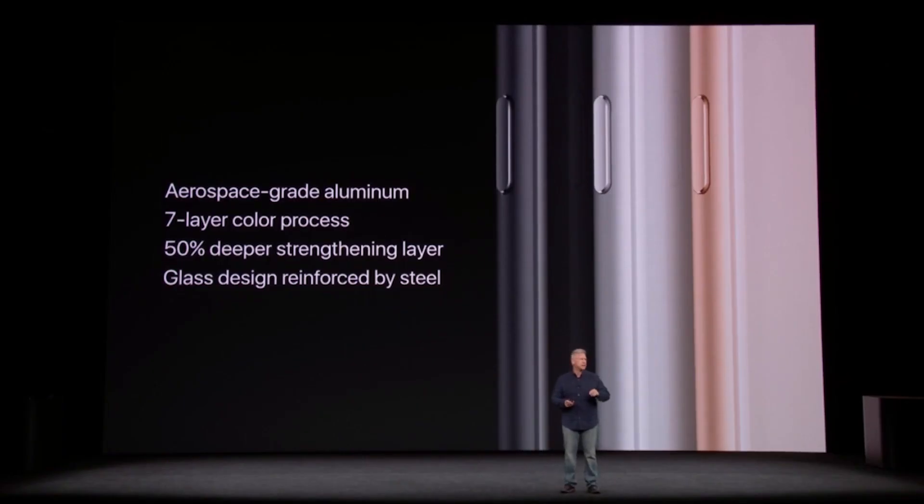The iPhone 8 is here. Glass front, glass back, metal frame. This thing is a 4.7-inch screen device that has a lot in common with its predecessor. Apple claims this is the most durable glass front and glass back device in the world, and it's available in a range of colors: silver, gray, and gold.